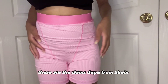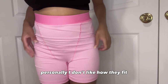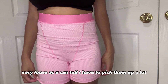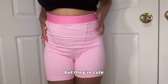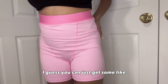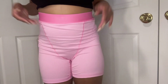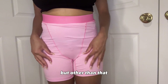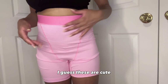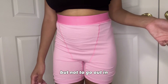These are the Skims dupe from Shein. Personally, I don't like how they fit — they're very loose, you can tell I've been having to pick them up a lot, but they're cute I guess. You just have to get some seamless panties because you can tell it's kind of see-through, but other than that I guess these are cute to like lounge around and stuff, but not to go out in.